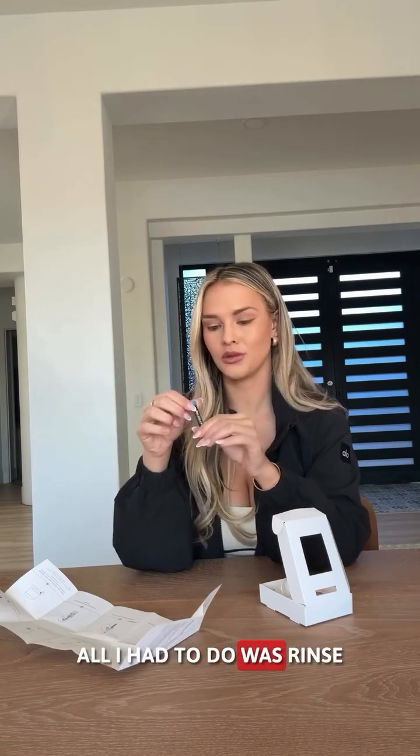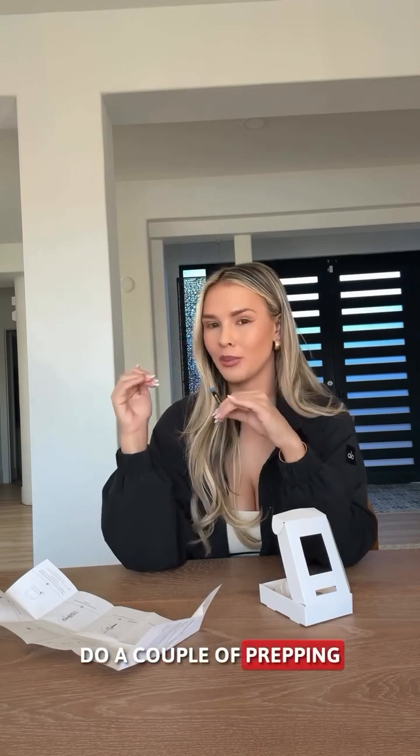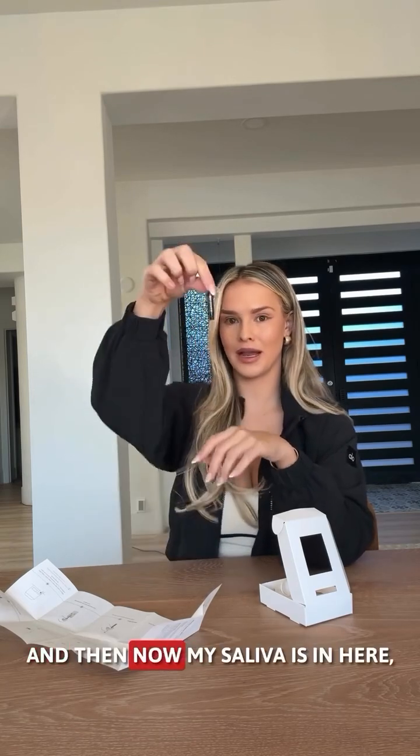So easy. All I had to do was rinse that vial in my mouth for 10 seconds, do a couple prepping things with my mouth, and now my saliva is in here, which is crazy.